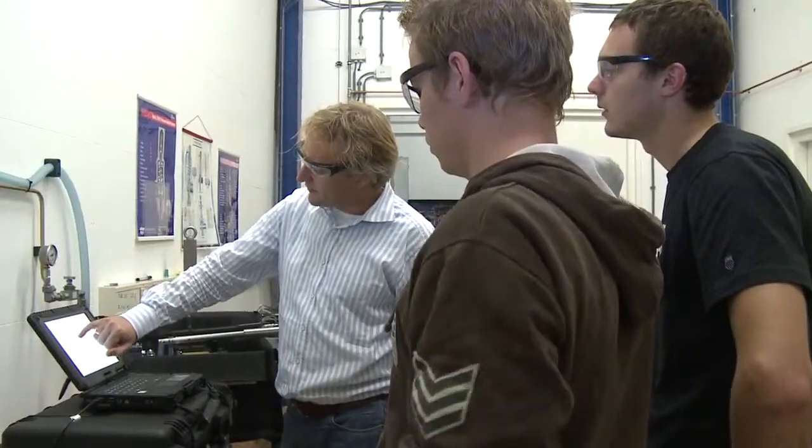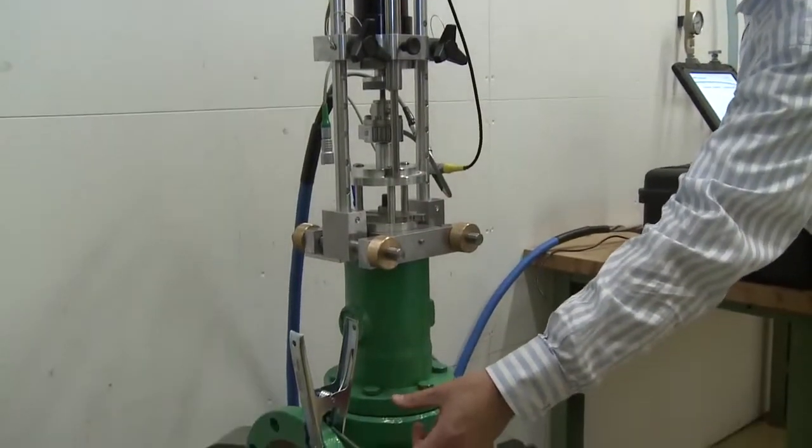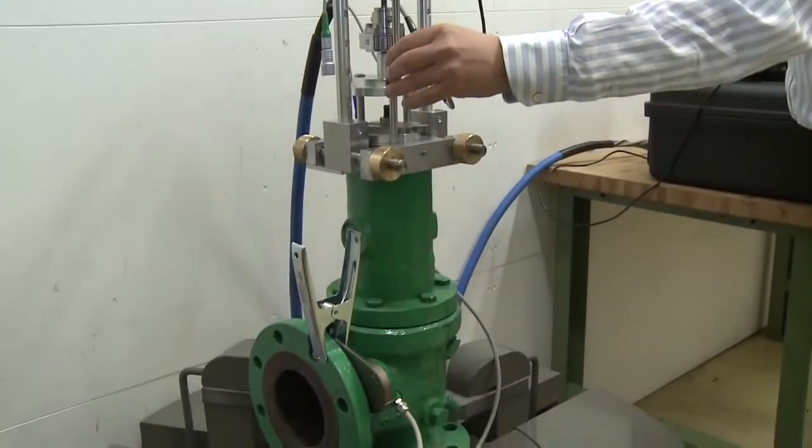Our experienced installation engineers train the operators, making sure that the equipment is used to its full extent within a safe and secure working environment.